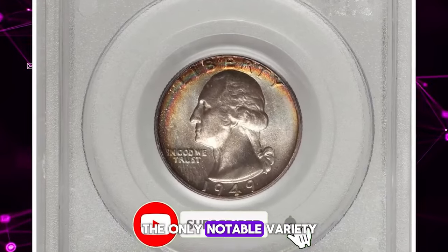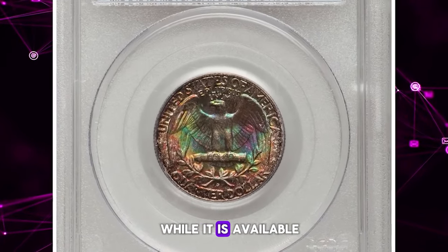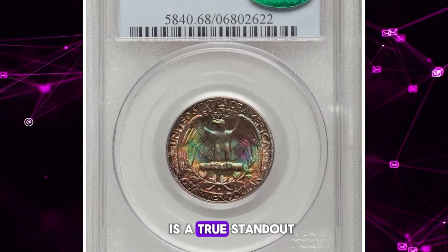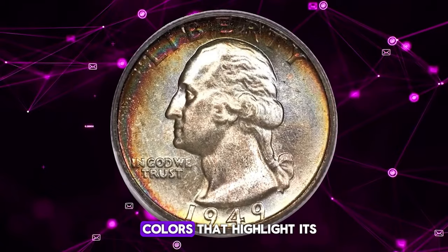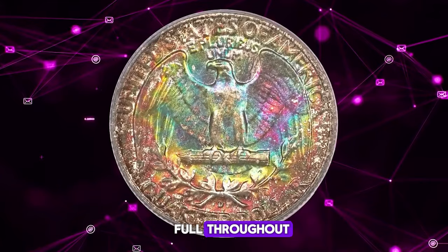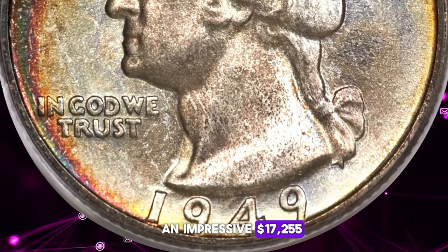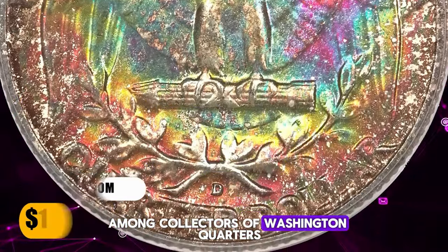The only notable variety for the 1949-D Washington quarter is a controversial one. While it is available in mint state, coins at the MS-68 level are exceedingly rare. This MS-68 specimen is a true standout, displaying iridescent patterns of rose, emerald green, and lavender colors that highlight its technically perfect surfaces. The striking details are full throughout, adding to its visual appeal and rarity. This exceptional coin fetched an impressive $17,255.75 at auction, a testament to its quality and desirability among collectors of Washington quarters.